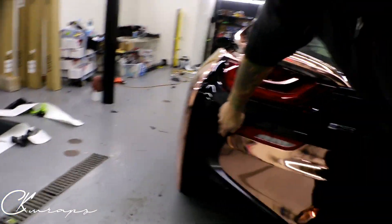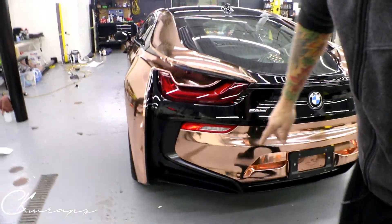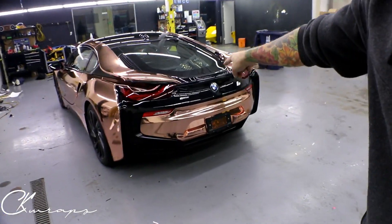So this part was also blue, and it's been fully wrapped. This is Avery satin black — it conforms really nicely. It was great to black out all the blue. The rear emblem was also blue.